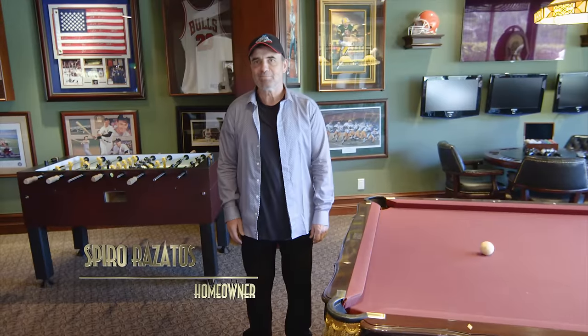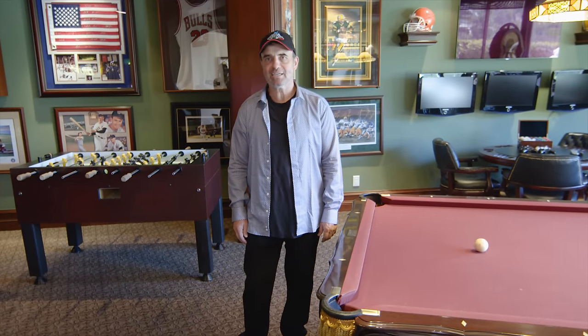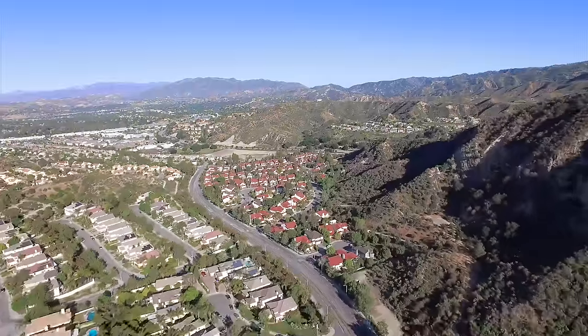I'm Shapiro Rosados, and I'm an action director for movies like Captain America and Fast and Furious. I'm here at my house in Stevenson Ranch. That's a 5,000 square foot house. It's got a great view, great neighborhood.